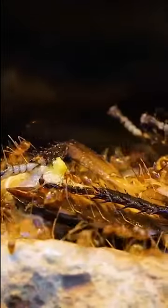Guys, check this out! While I was watching my yellow crazy ants devour this cut-up cockroach, I noticed this tiny red dot on the limb of one of my ants. Oh no, is this what I think it is?